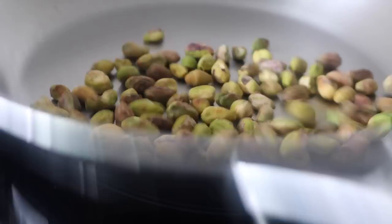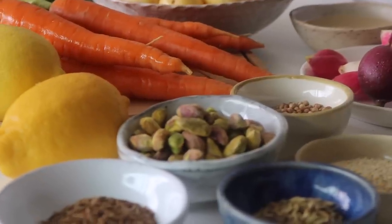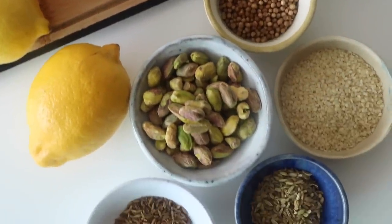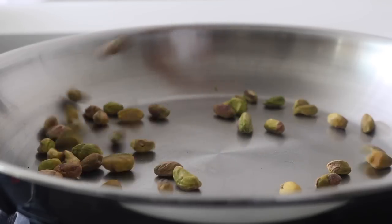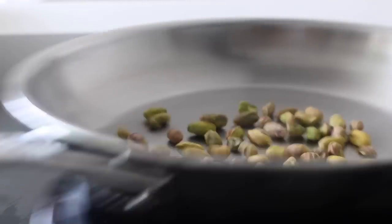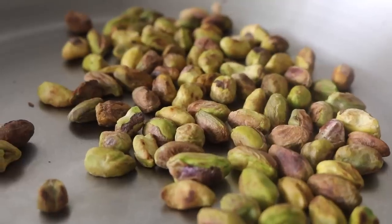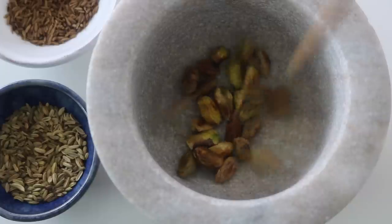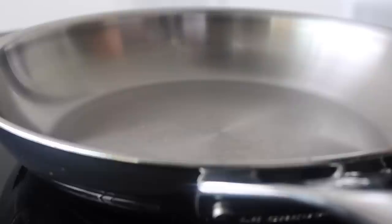I've learned from experience that the best way to make a pistachio dukkah is to make a big batch. We're going to start by dry-toasting the pistachios in a pan — just move the pan constantly, you don't want to burn them, just get a slight toasted look. Place the toasted pistachios in a pestle and mortar, then move on to toasting the other ingredients: coriander seeds, cumin seeds, fennel seeds, and sesame seeds.